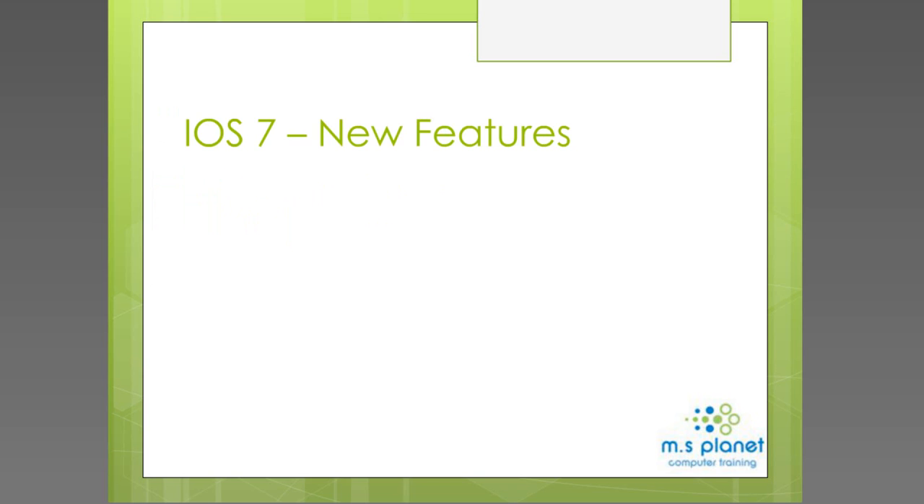Let's get into the first part of the presentation and go through all the new features with iOS 7. Hopefully a lot of you have your iPhones or iPads with you, so please feel free to follow along. The first one I want to go through is accessing the control center. To get into the control center, you swipe up from the very bottom of your screen.